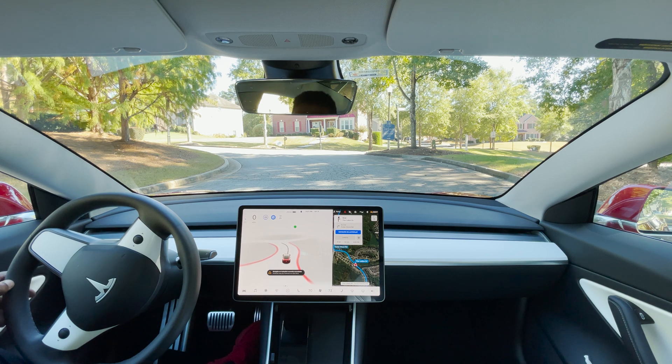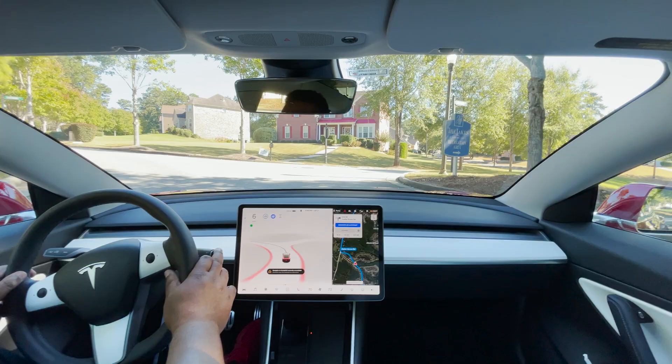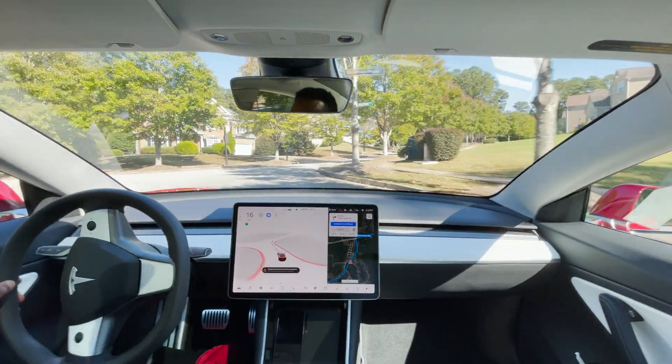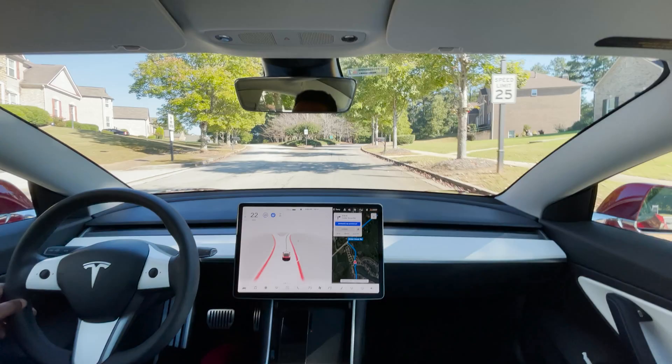It says 'Navigation currently unavailable.' I'm going to go ahead and give it a little push. I just gave it a little acceleration and then it got back on track. Now we're back to it navigating.